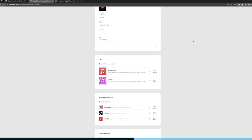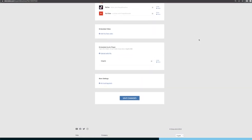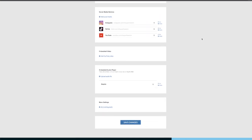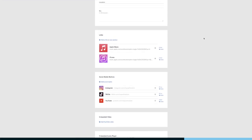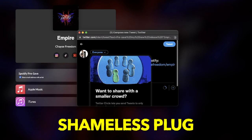The second that your release goes live, the HyperFollow page will automatically update to include links to all the streaming services and stores. This is the easiest way to get your Spotify pre-saves — click the link below to save my upcoming single Empire. If you haven't signed up for DistroKid yet, use the link below to save 7% on your first year. Now back to today's video.